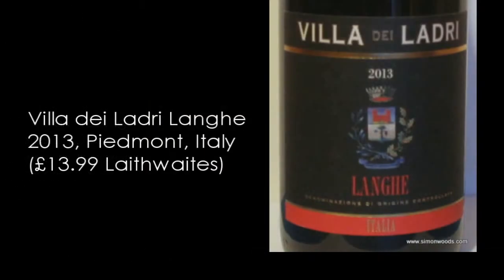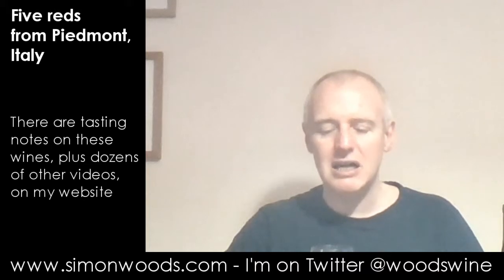Next one. Still in 2013, but this is a Langhe Red — Villa de Ladrie 2013. And the blend here is Nebbiolo and Barbera. I don't know whether it's a 50-50 blend, but let's just dig in. It's lighter in colour and it feels like it's probably going to have a bit more tannin but also be lighter in body. What it has got more of is layers beyond the fruit — a little bit of red berry and black cherry, but also an iron tinge to it.